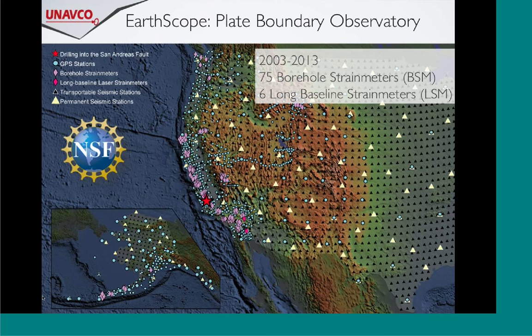The Plate Boundary Observatory is the geodetic component of the EarthScope program. It consists of about 75 borehole strainmeters, six long baseline strainmeters, and over 1,100 continuously operating GPS. Way back 15 years ago when people were sitting down to design this observatory, Megan was writing papers on ETS events in the Pacific Northwest, and people had known there was something happening in the San Juan Bautista area of San Andreas - these unusual slow earthquake-type events. It was recognized that if this observatory was to truly capture plate boundary deformation processes, it had to have an instrument type that could record really small, really short-term strain transients.